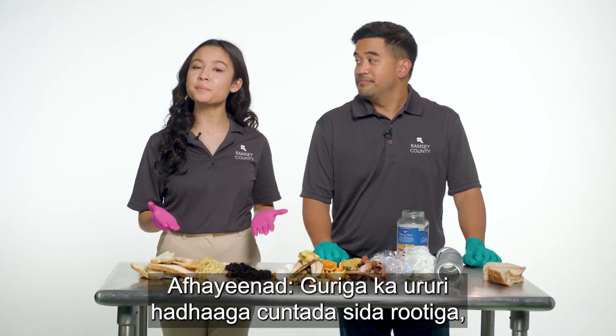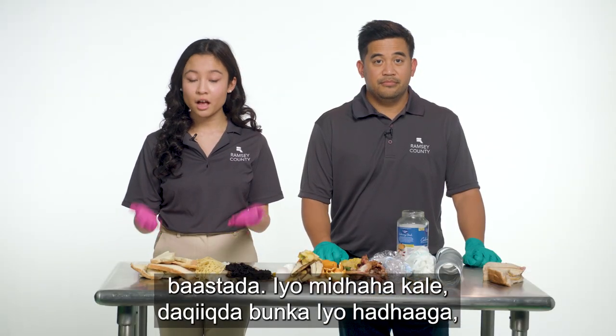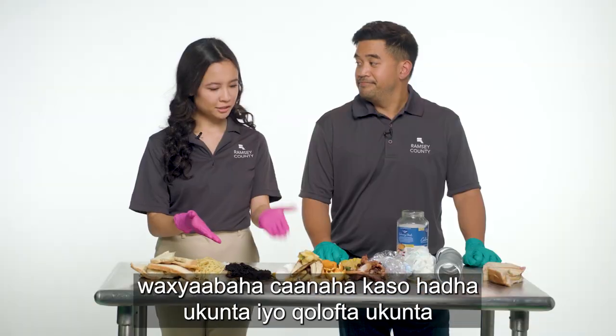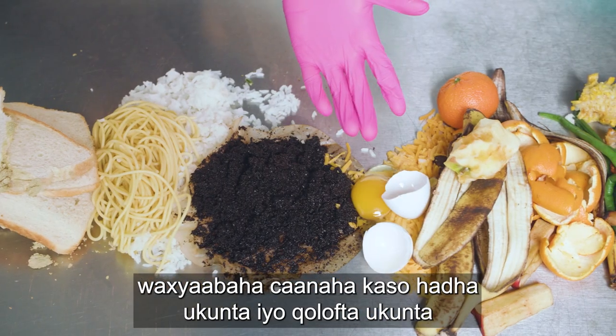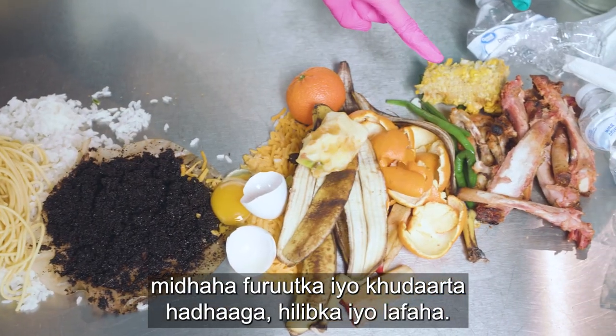At home, collect food scraps like breads, pasta and other grains, coffee grounds and filters, dairy products, eggs and eggshells, fruit and vegetable scraps, and meat and bones.